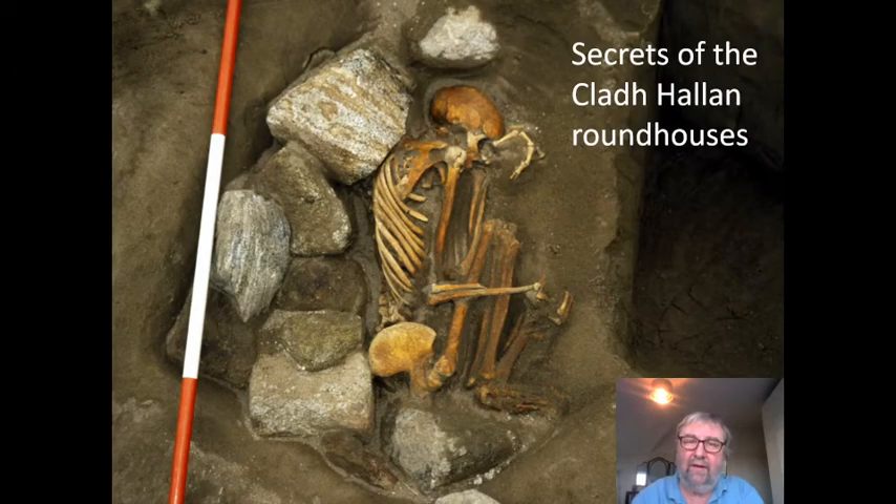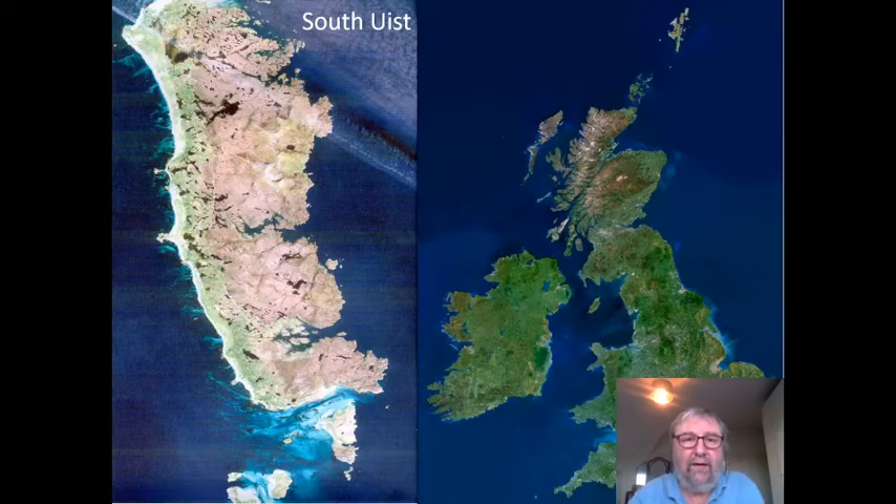Hello, I'm Mike Parker Pearson, and I'm going to be telling you about an extraordinary site that we excavated in the 90s and the noughties, and we're finally now getting to publication. It's called Cladh Hallan, which is a small site on the island of South Uist. South Uist is part of the Outer Hebrides, and it has a very characteristic landform called Machair.